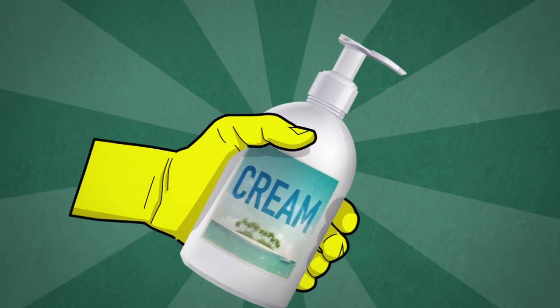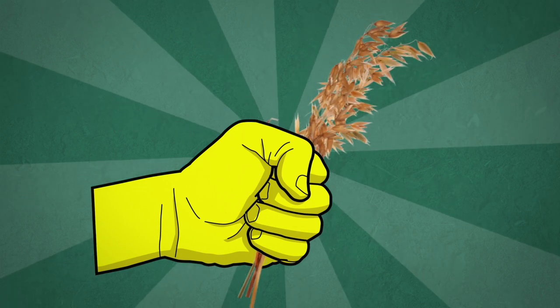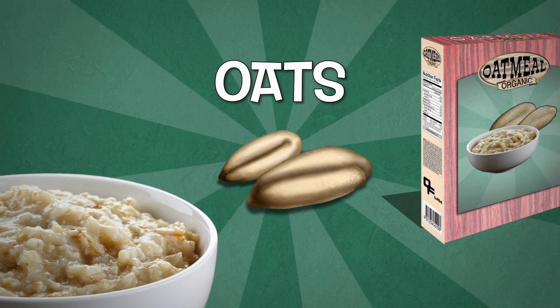You've chosen skin cream. Did you know that the soothing effects of that skin cream come from oats? Yes, oats — the grain found in many breakfast cereals.